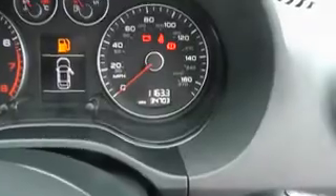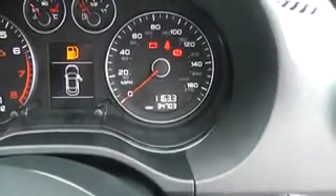This vehicle is an 08/58 plate, by the way, which has covered 34,703 miles.